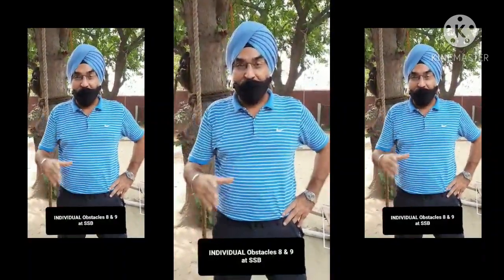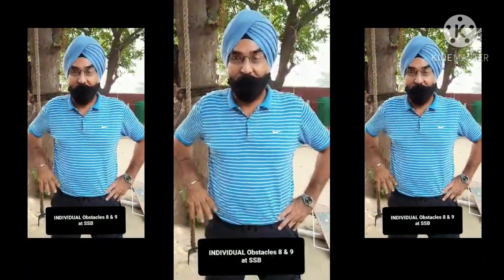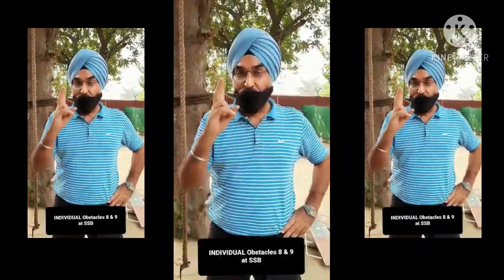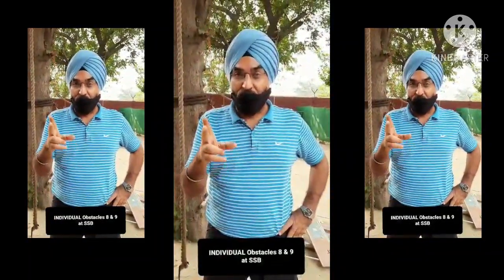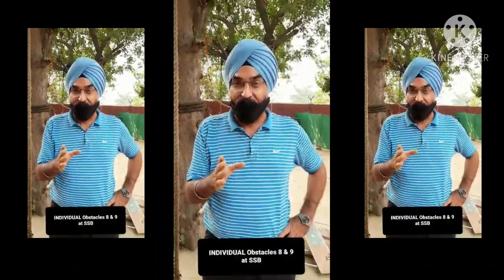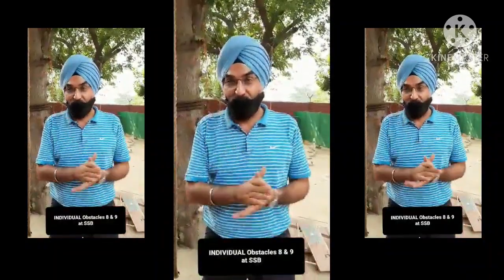Today we are here on the GTO ground and I am Colonel Mohinder Paar Singh, Director AMA's Training. I am going to demonstrate to you today the two toughest obstacles of the SSB GTO task: obstacle number 9, the commando walk, and obstacle number 8, the double ditch.